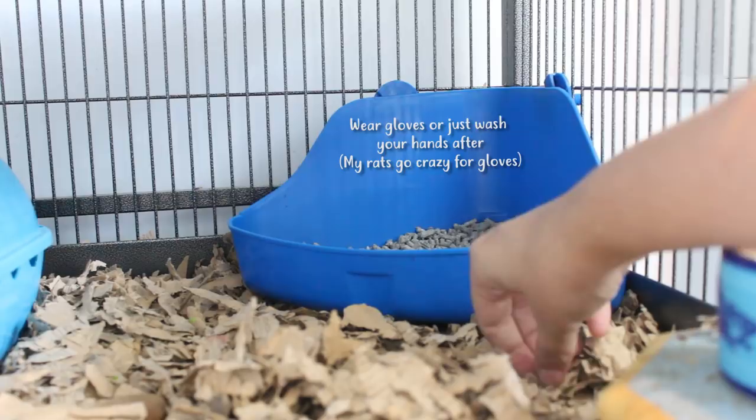To get them started, put the litter tray in the corner where you find them pooping the most and place some of the poops inside it so it smells like them and they understand that's where they're supposed to go. From now on, every time you find a poop anywhere in the cage put it in the litter tray, so they learn they're not supposed to go in the rest of the cage. If you keep this up consistently they will eventually learn that the litter tray is where they're supposed to go to the toilet.